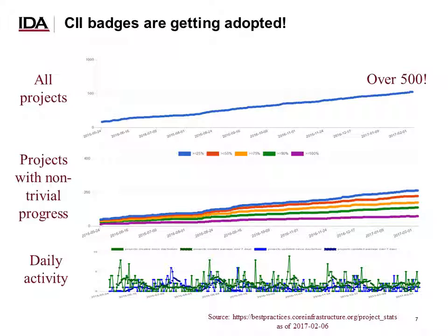The good news is that CII badges are getting adopted. Looking at the graph of all projects from May 2016, we now have over 500 projects pursuing a badge. Even when split out by various levels of completion, you can see it's been growing over time, and there's a lot of daily activity, which indicates quite a bit of adoption of the CII badging project.